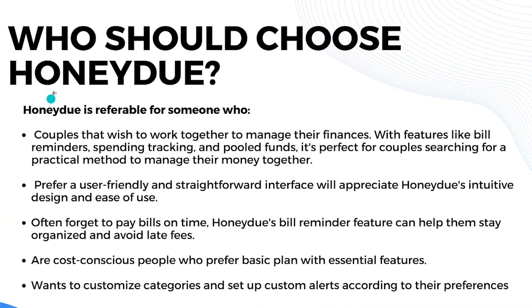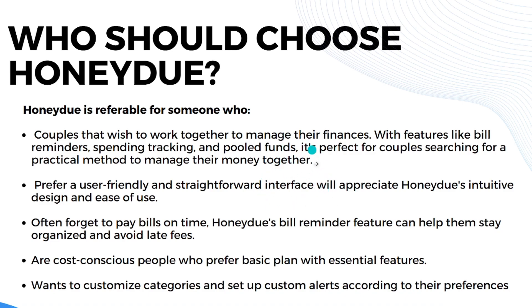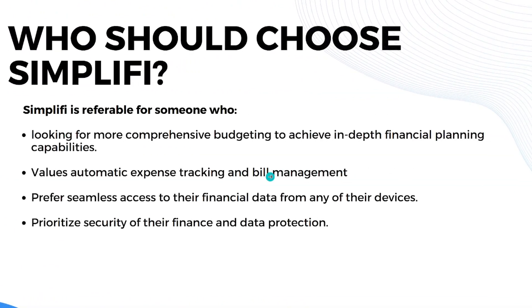HoneyDue is best for couples or partners who want to manage shared finances together using features like bill reminders and spending tracking. It's also ideal for people who prefer a user-friendly, straightforward interface, those who often forget to pay bills and need reminders to avoid late fees, cost-conscious users who prefer a basic plan with essential features, and people who want to customize categories and set up custom alerts.